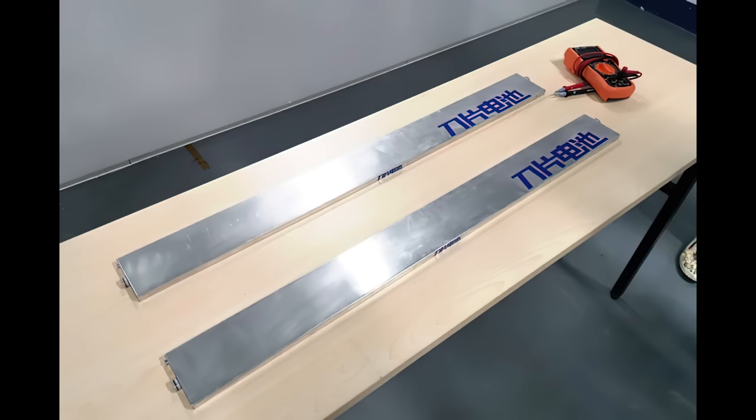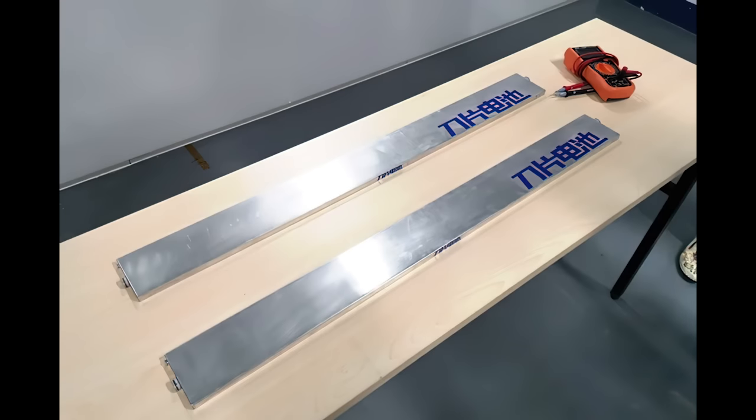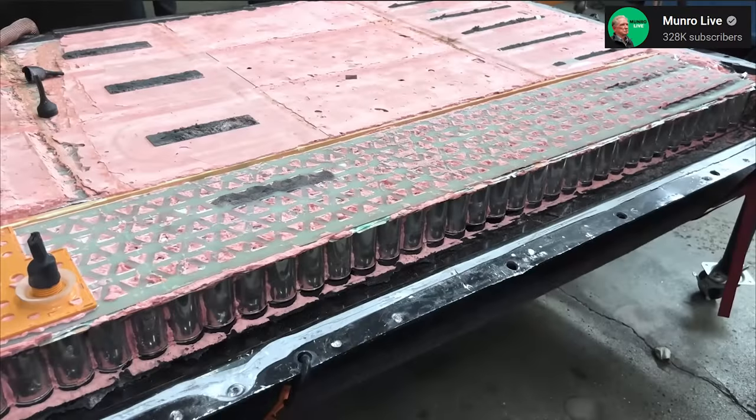The BYD Blade battery also uses prismatic cells, but they're long and thin. The cells stretch across the battery pack and also serve as the structure of the battery pack, replacing the steel beams. They look like blades, so BYD called it the Blade Battery Pack. Cooling is done with a thermal pad at the bottom of the battery pack, and again there are no modules. The Tesla 4680 pack uses hundreds of cylindrical battery cells, and between every other row of cells is a cooling ribbon, much like a bandolier of bullets. Those bandoliers are placed in the cell tray, a lid is placed on top, and then polyurethane foam is injected into the pack.